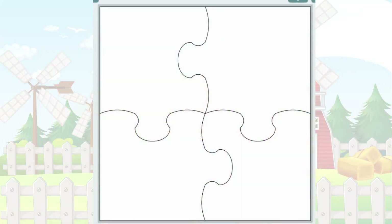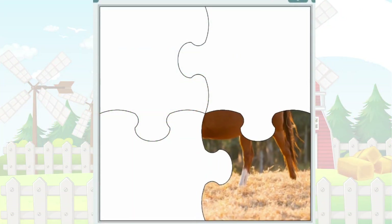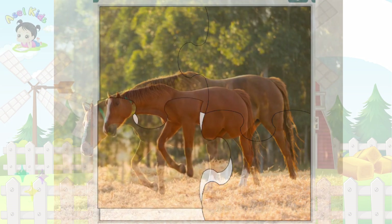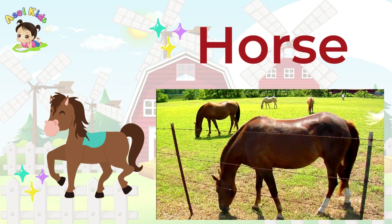The next puzzle showcases a creature known for its grace and strength! It's the majestic Horse!